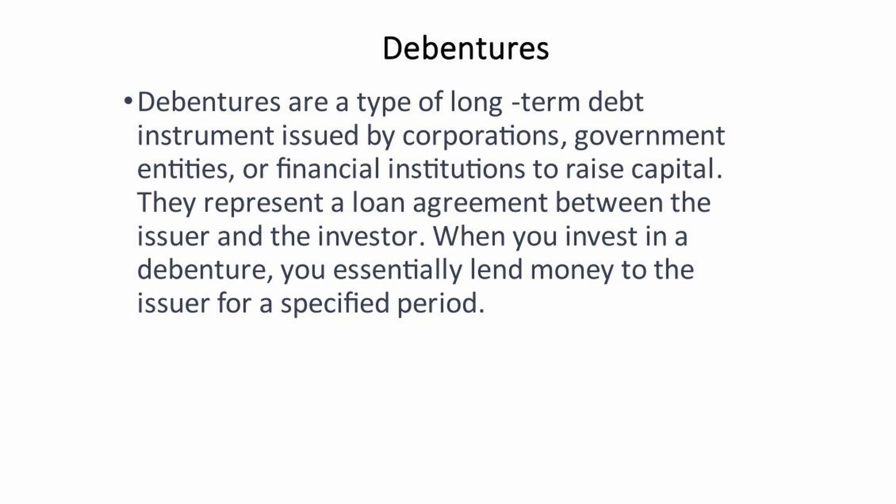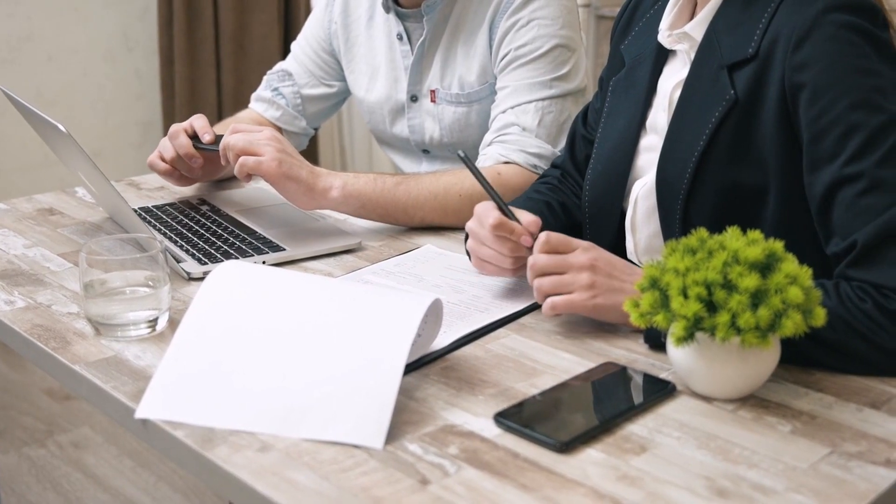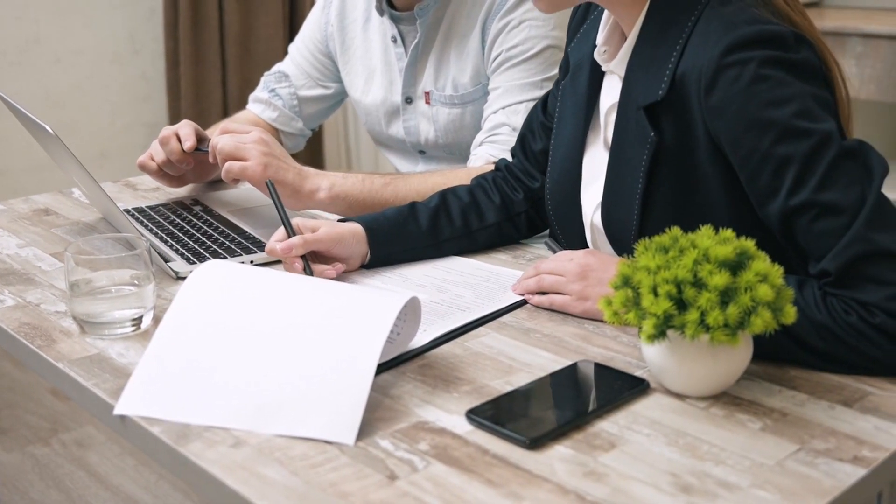Debentures are a type of long-term debt instrument issued by corporations, government entities, or financial institutions to raise capital. They represent a loan agreement between the issuer and the investor.